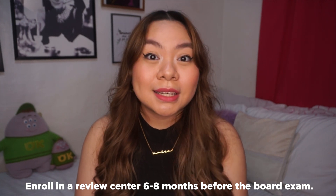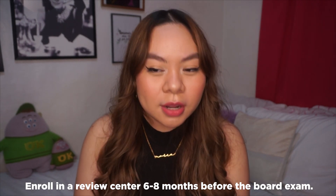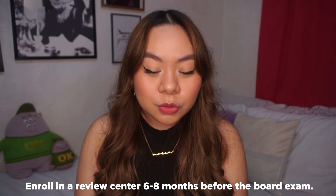The last pre-review tip is to enroll in a review center six to eight months before the board exam. If you can, go to the same review center as your friends because it's more fun, and you can also enroll in multiple review centers. As for how I chose mine — my college best friend asked if I had enrolled yet, I said no, she said come join us, and I said okay. That was basically it.